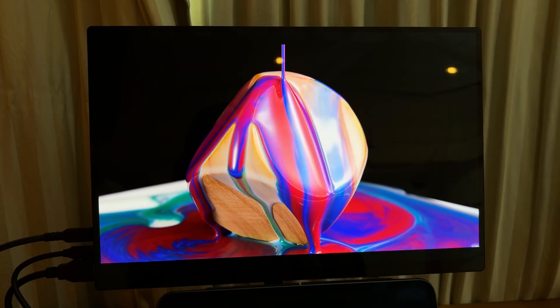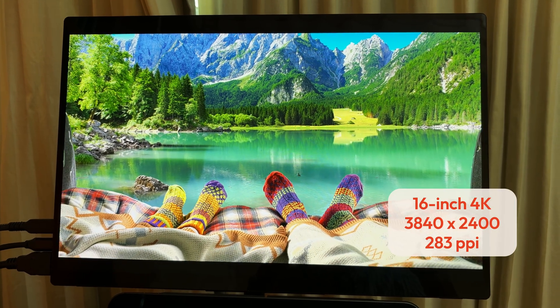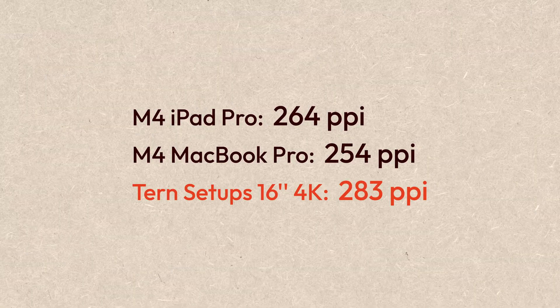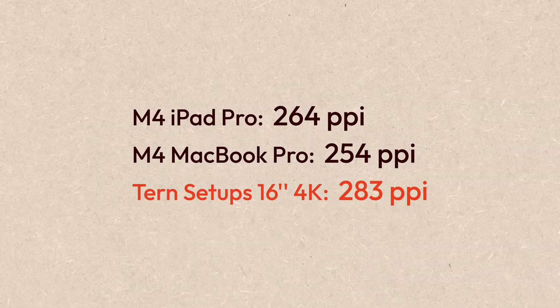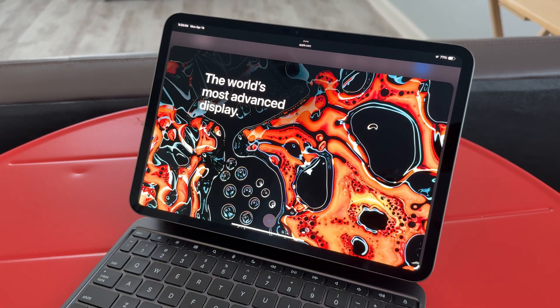It offers true blacks and vibrant colors as well as really great contrast. It has a 4K high resolution with 283 PPI — it's even higher than the M4 iPad Pro and MacBook Pro. I think it's really important to have a portable monitor that has a high resolution, especially when you pair it with Apple products, because MacBooks and iPads all have retina displays and high pixel densities. If you pair them with a budget portable monitor with relatively low resolution, the experience is not that great because the display quality is just too different.